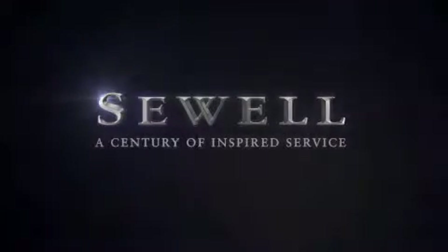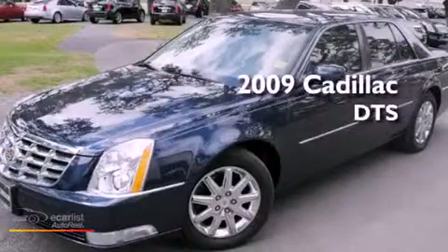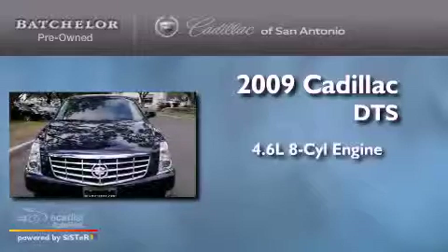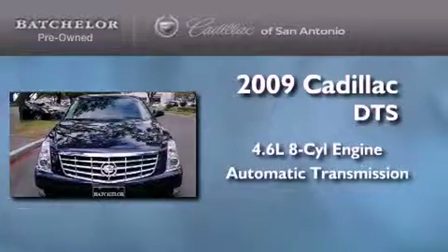Sewell, a century of inspired service. This is a 2009 Cadillac DTS. It features a 4.6 liter 8-cylinder engine and an automatic transmission.